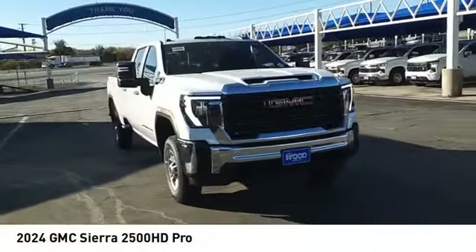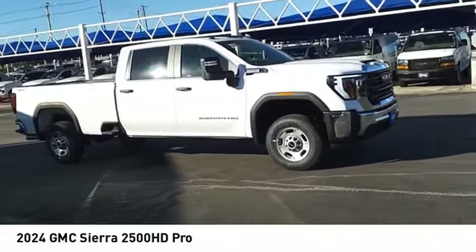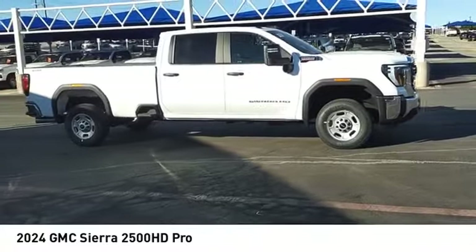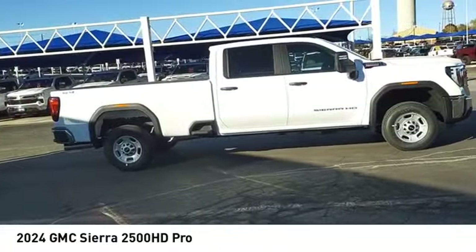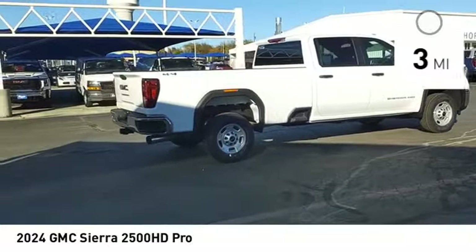You are going to love the 2024 Sierra 2500 HD. The GMC Sierra 2500 HD has all your workhorse basics covered. No worries here — this vehicle has less than 100 miles.